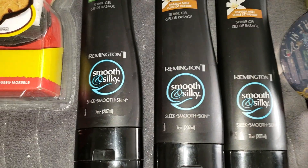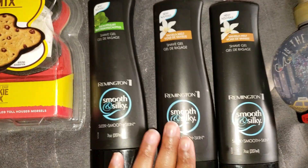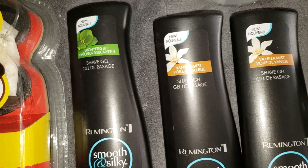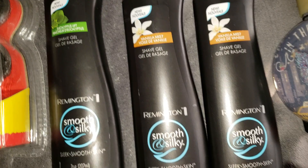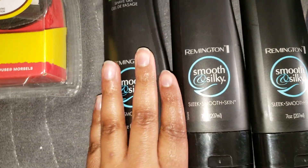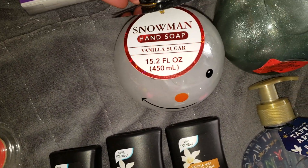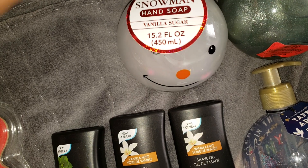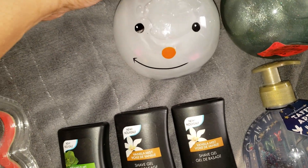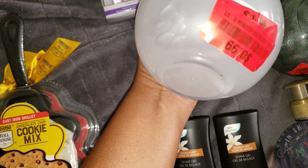Next I picked up three Remington shave gels — eucalyptus lift and vanilla mist — they were the only three on the end cap so I grabbed all three, at 99 cents each. I also picked up this cute snowman hand soap in vanilla sugar, 15.2 ounces, also 99 cents.